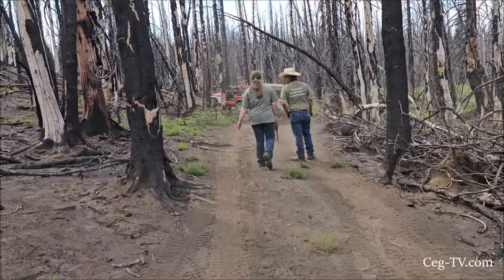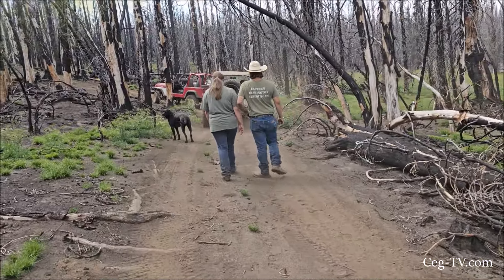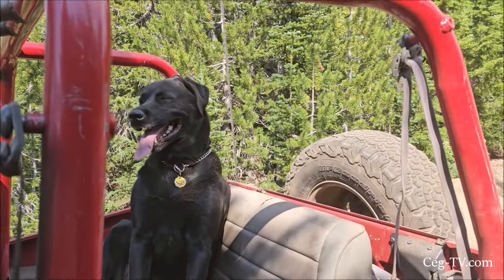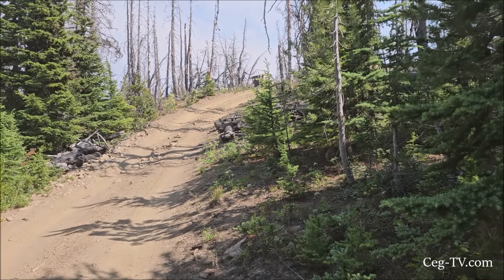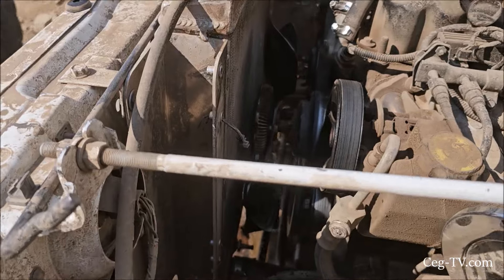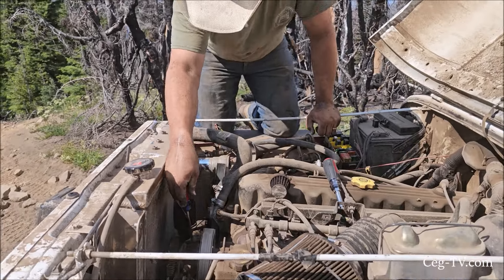We're at the junction where the Clover Springs trails meet. We're very close to the Clover Springs and we just did a hill climb — I forgot to turn the GoPro on. Anyway, we topped it and somehow Doc's got a hole in his radiator now. We'll go up and see what's going on. There is definitely a hole in the radiator. Doc's trying to take the fan off so I can get to it to patch it.